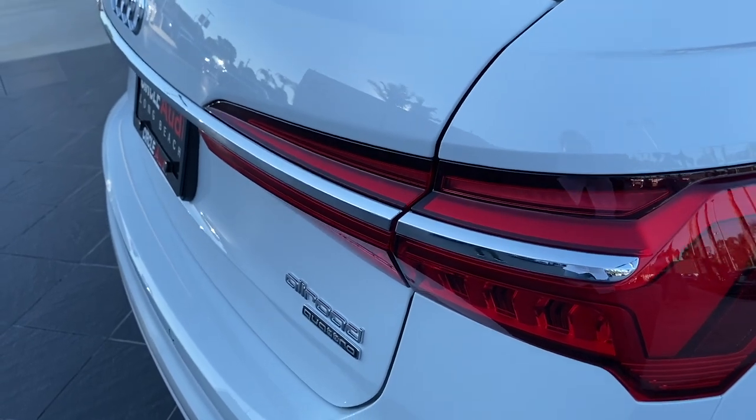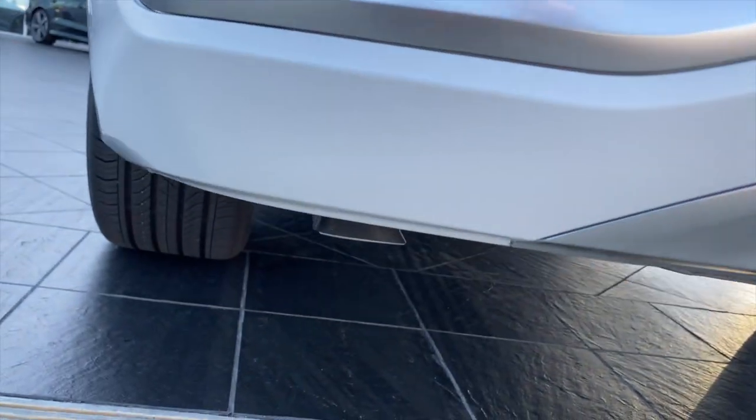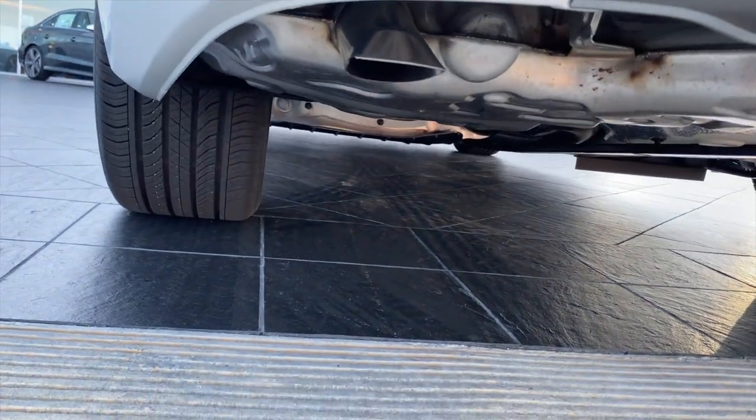The new tail lamps have an intricate surfacing that adds to the visual interest. If there's one gripe, it is of course there are no sporty exhaust tips.